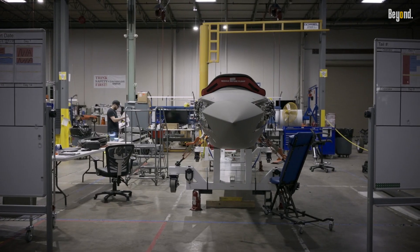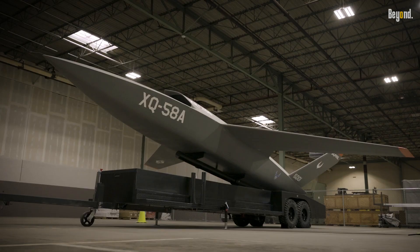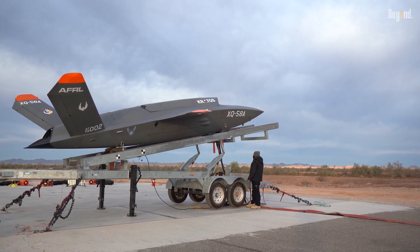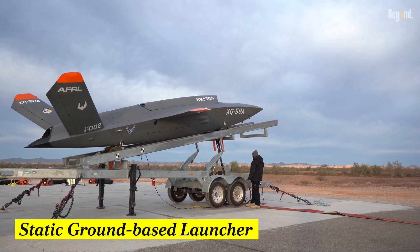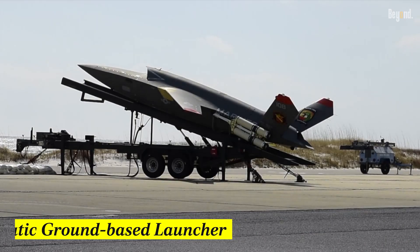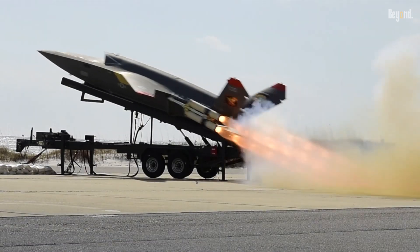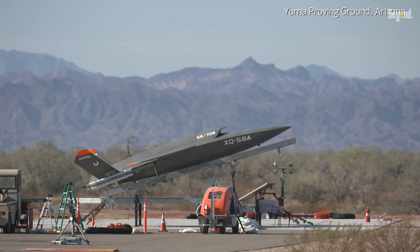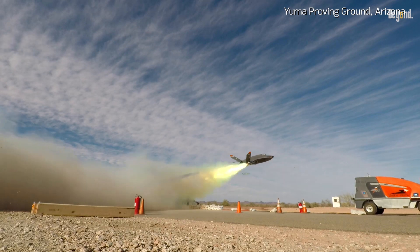What makes this drone superior is its impressive technical specifications. Previously, the XQ-58 Valkyrie primarily relied on a static ground-based launcher equipped with expendable rocket boosters for takeoff. This method involved launching the drone from an inclined track, which provided the necessary thrust to achieve flight.